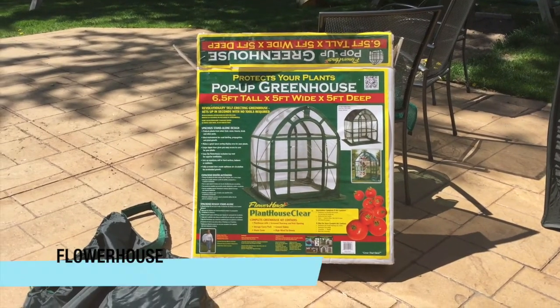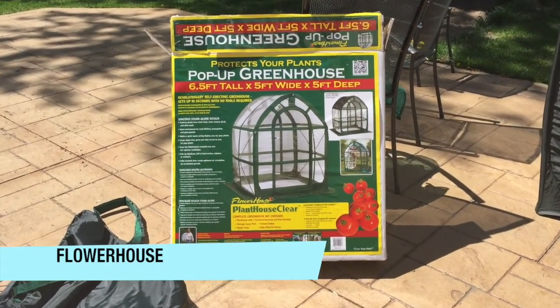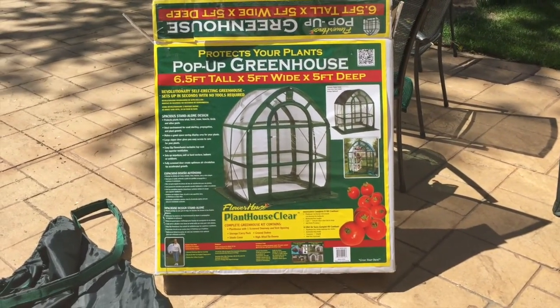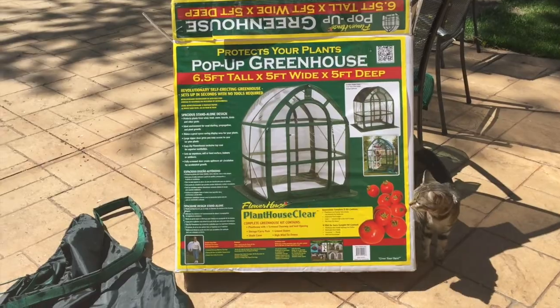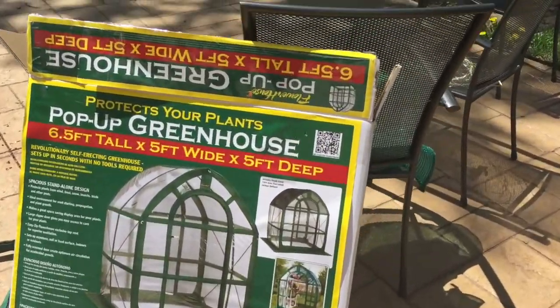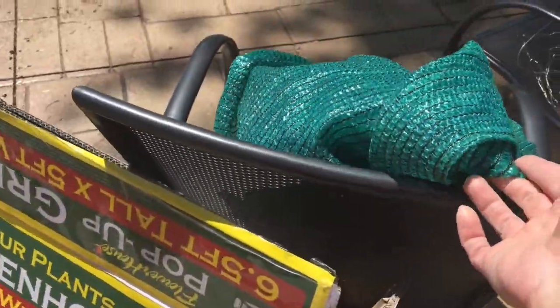This is Lori from the Weekend Handywoman and I've got to show you this really cool pop-up greenhouse. We purchased this at Menards and it's by Flower House, and it contained everything — it has the storage, the carry pack, and it's got a shade cover which I had removed last evening because we're getting into the warmer part of spring coming.